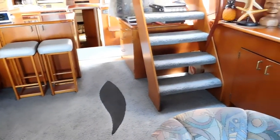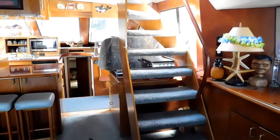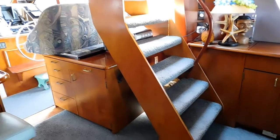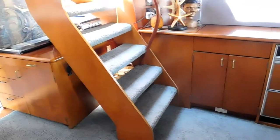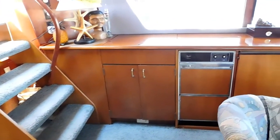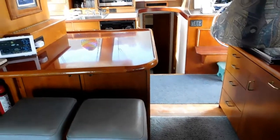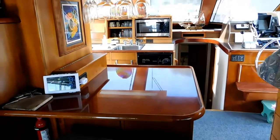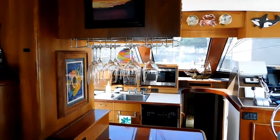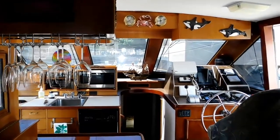Companionway to the flybridge — an actual spiral staircase. Then a complete wet bar with drink dispenser and high capacity ice maker, what a great addition for entertaining. Additional serving area there with that little countertop and wine glass storage above.